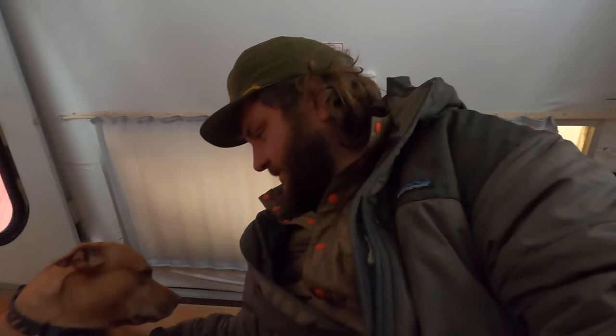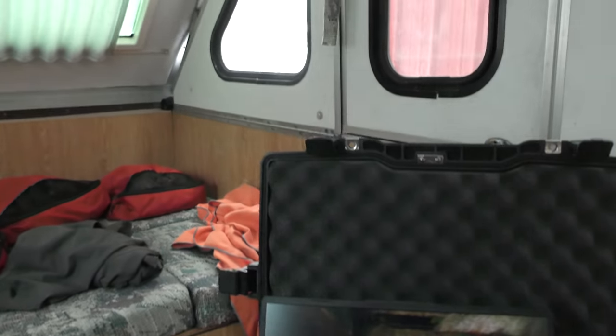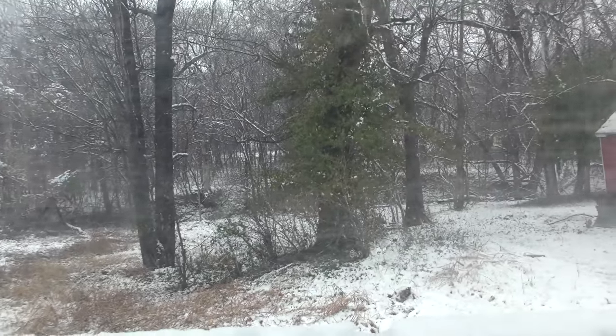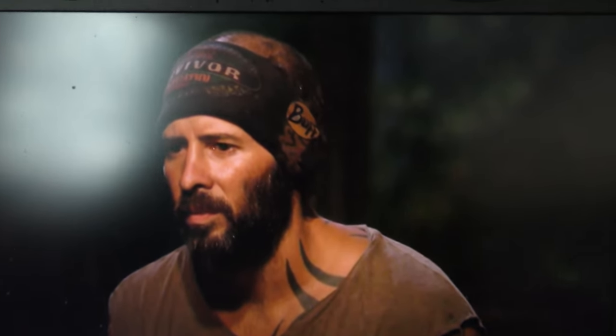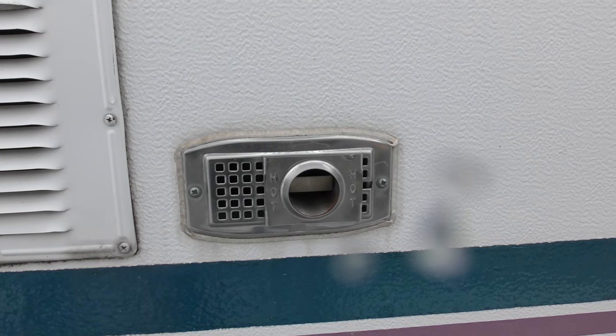Love these A-liners though — so much space, and I just really feel at home and comfy in the A-liner. Don't you, Coda? Yeah, she does. Still snowing like crazy. Apparently it doesn't snow much around here, but we're stoked to have the heater on — just that good old fashioned propane heater. Our godsend right here. Thank you heater for being a good heater.